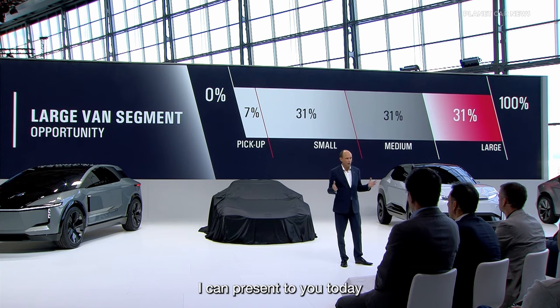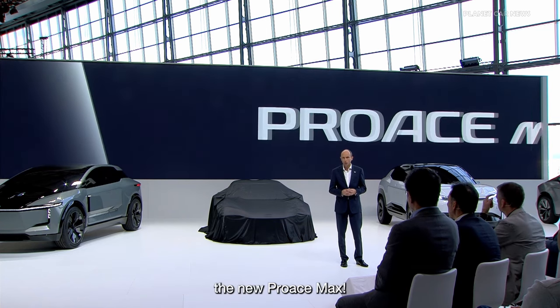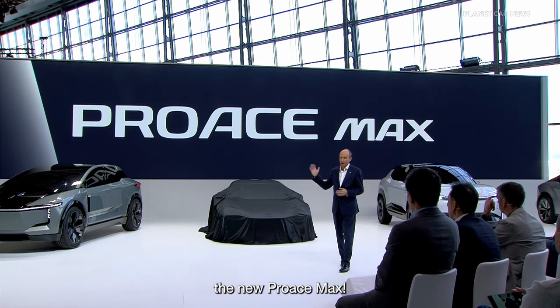I can present to you today a new addition to the ProAce range: the new ProAce Max.